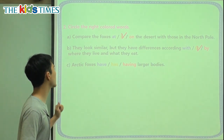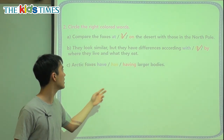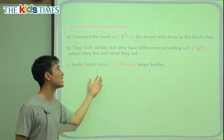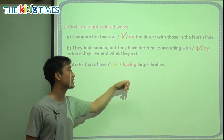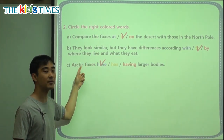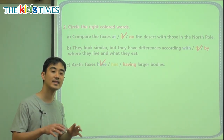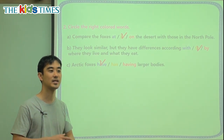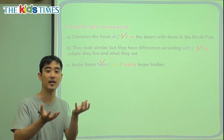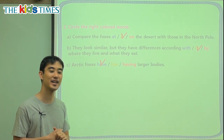C: Arctic foxes blank larger bodies. Again, we covered this before. Arctic foxes — we're talking about many foxes. When we have many foxes, we do not say 'has' or 'having,' we say 'have.' Arctic foxes have larger bodies, because there are many foxes and when there are many subjects, we say 'have.' So next time you see, let's say, a parrot and a pigeon — they are both birds — we want to know what is different and what is the same. We want to compare why they are different and why they look the same. My name is Chris from Reading Town. Thank you for joining us for Kids Times. I'll see you next time.